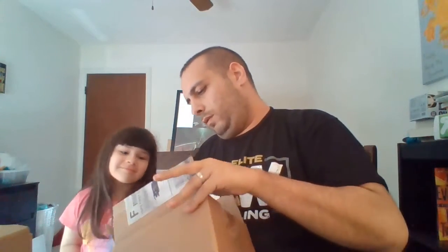What do you think is in here? You don't know. It's a Mystery Box, I don't know.